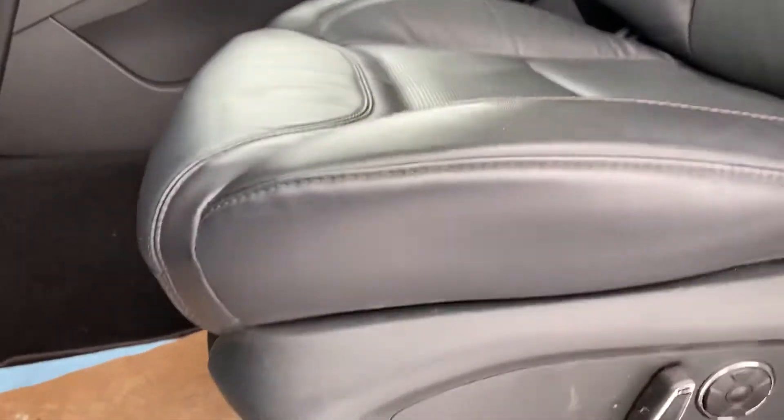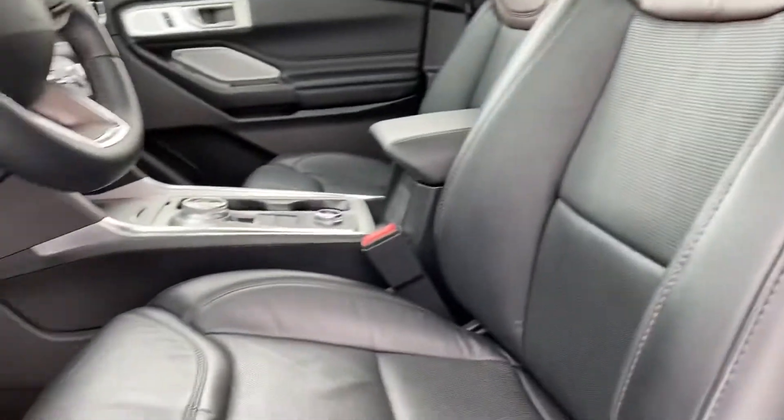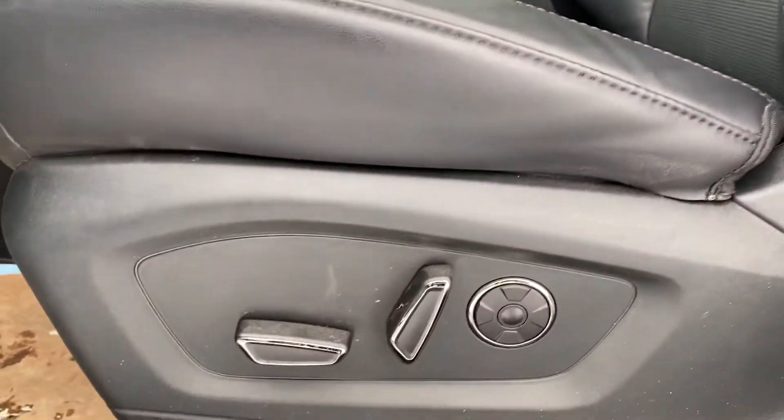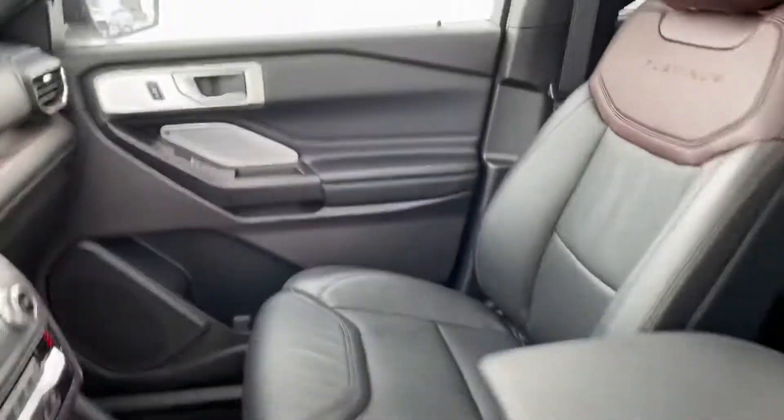Going up here to show you the driver's seat — again, it's a Platinum, you see that nice two-tone leather. And the beautiful thing is we have massaging seats, so at the hit of a button you're going to enjoy a nice massage while you're driving.